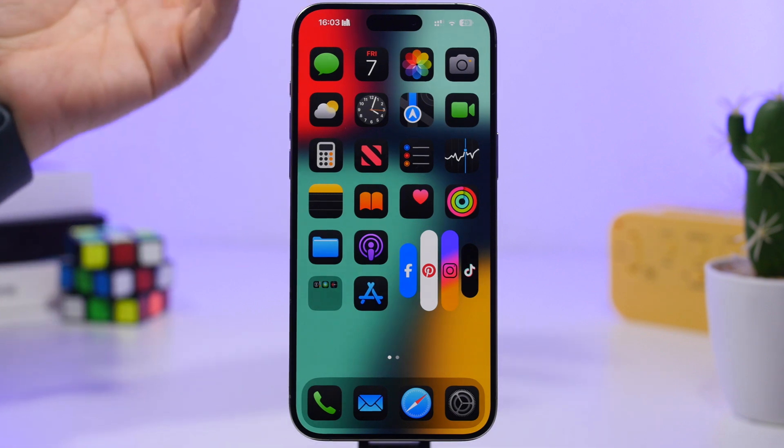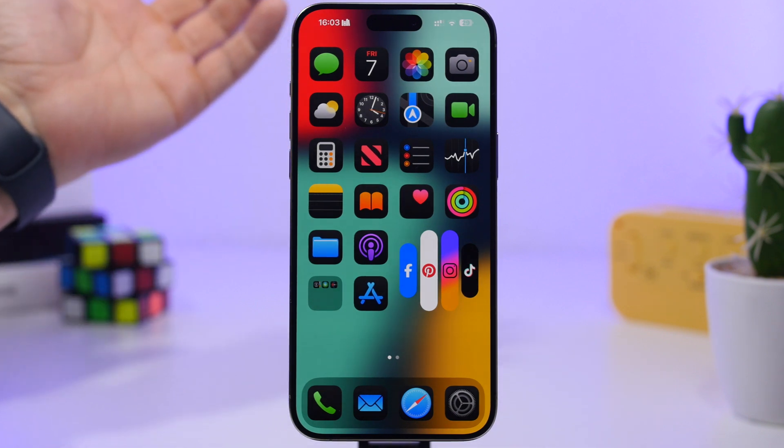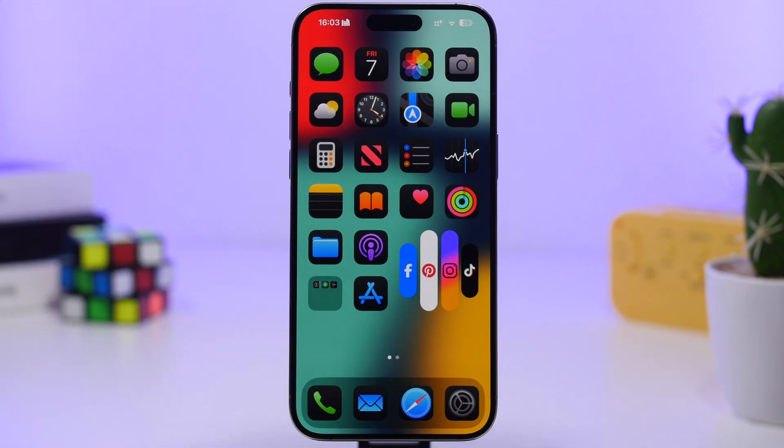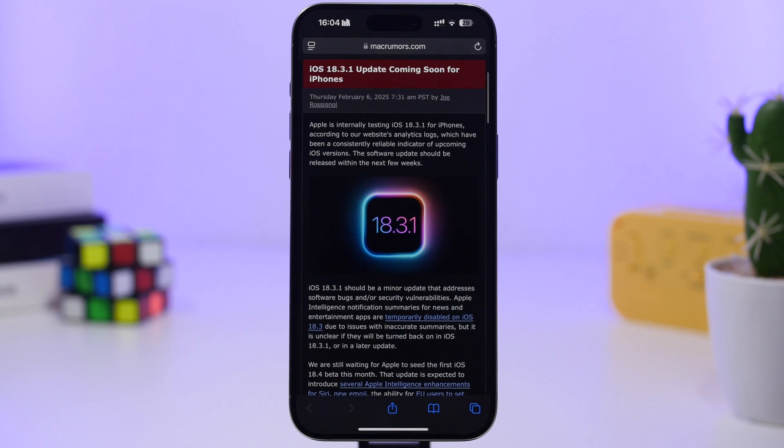We have been expecting iOS 18.3.1 to be released at some point between iOS 18.3 and 18.4, because we will have to wait until April for iOS 18.4 to be released. In the meantime we will most likely have a couple of updates, but not this fast. According to Mac Rumors, iOS 18.3.1 is already confirmed.